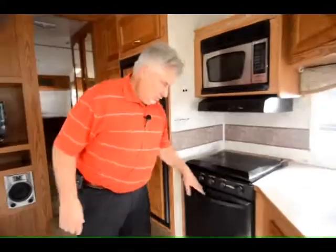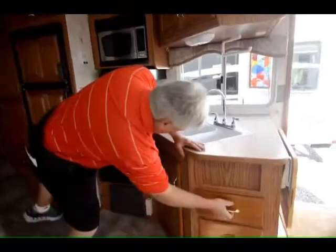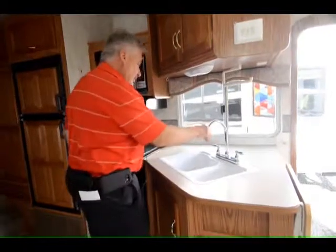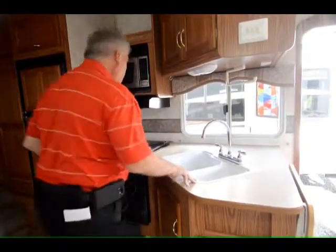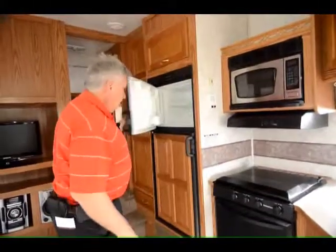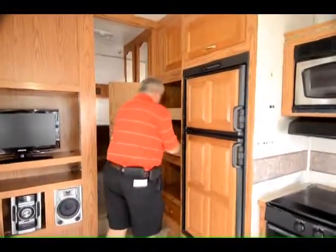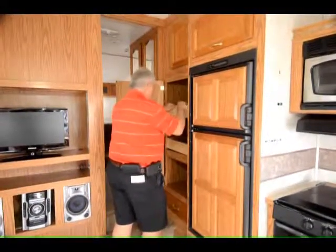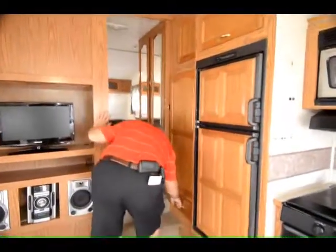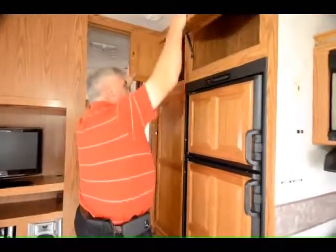22-inch deep oven, three-burner stove top with a microwave. You have storage underneath the sink with some more drawers. They put a high-rise faucet in here — this is not stock, that didn't come with it in 2004, so they upgraded that. You've got screens in all the windows, a six cubic foot refrigerator and freezer, and a nice storage compartment with slide-out drawers. There's a drawer right here, this opens up as well, another storage compartment up here, and one above the refrigerator.